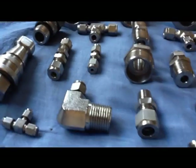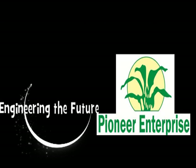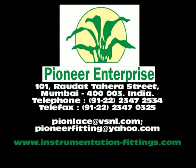So next time when you think of buying quality tube fittings at a very competitive rate, think of Pioneer Enterprise. Visit us on instrumentation-fittings.com and clickpick.com.